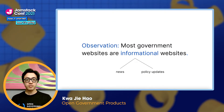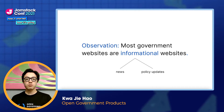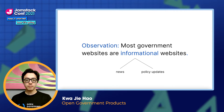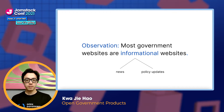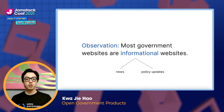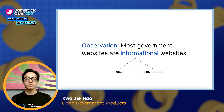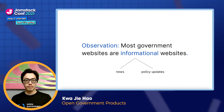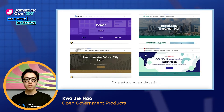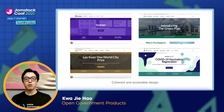To address the issues on the citizen front, we started off with a simple observation: most government websites are informational websites, meaning websites used primarily to convey news or policy updates. Since these websites don't require any fancy functionality, they serve as a great use case for static websites. This brings security benefits from the reduced attack surface, as well as performance and reliability benefits, since static sites are pre-rendered and can be served directly from a CDN. Additionally, this gave us the opportunity to create site templates that are more accessible and provide a coherent and consistent design across all of our websites.